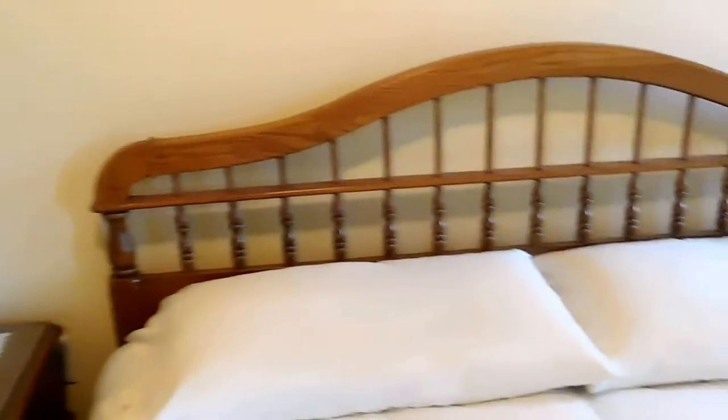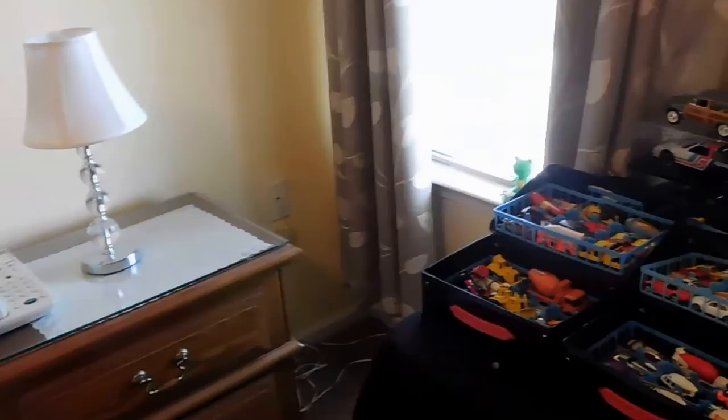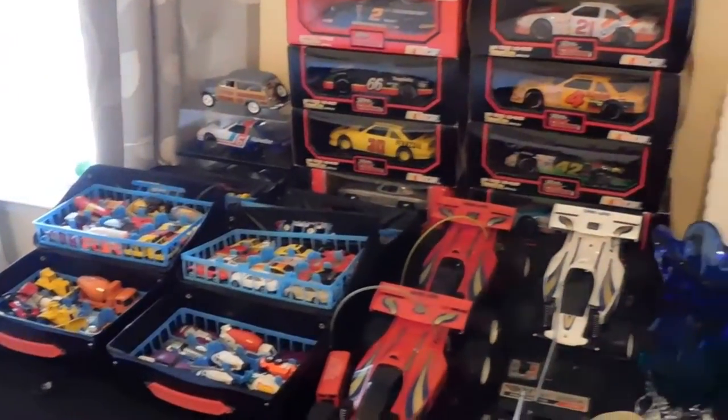In the guest bedroom we have a king-size bedroom set by Broyhill. The set includes the bed, two nightstands, a dresser with mirror, and a tall boy dresser as well. We also have a vintage matchbox collection, lots of gloves, and housewares.